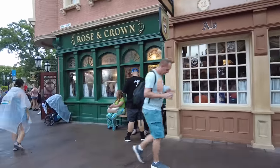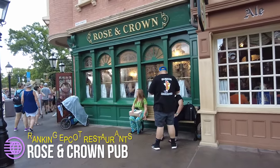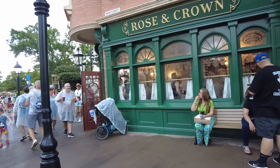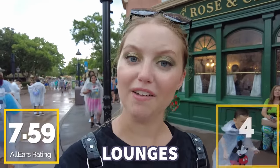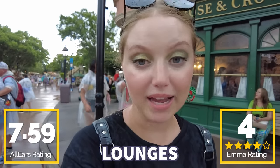This is the biggest party in Epcot, and I'm not joking — this is the Rose and Crown Pub. Oftentimes, especially on St. Patrick's Day, you're going to find a line out the door. They have tons of specialty drinks like the Welsh Dragon and the Leaping Leprechaun, plus an amazing beer selection and Scotch whiskey with flights as well. You guys gave this one a 7.59 out of 10. I'm giving it four ales out of five — it's wonderful, but if you're not a super beer drinker, you're somewhat limited here.